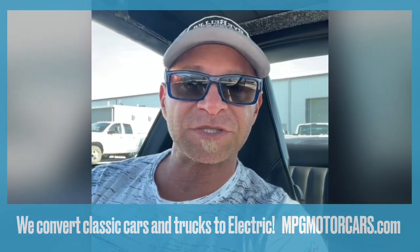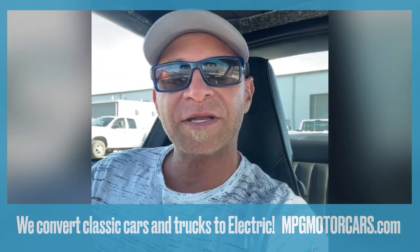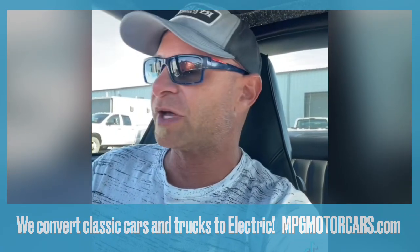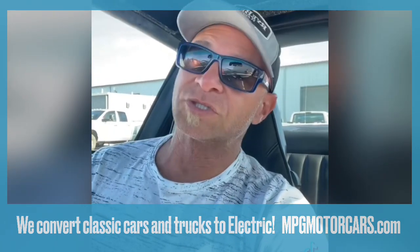I've got a 1969 Mercedes SL, a 280 SL Pagoda that one of our clients had asked us to convert to electric. It was her mom's car. She wants this car to be with her for the rest of her life. She's not interested in selling it and she wanted it to be as maintenance free as possible. So electric is the way to go.